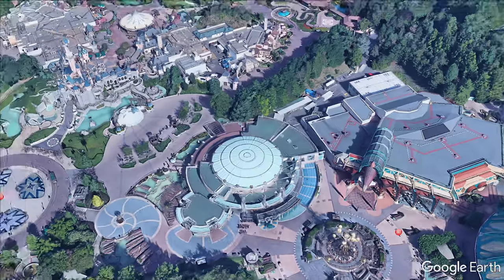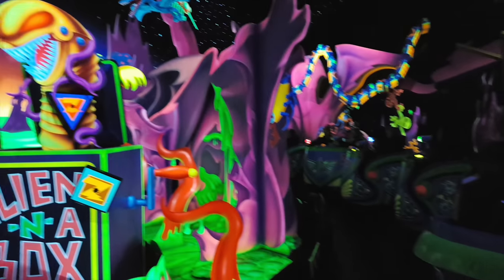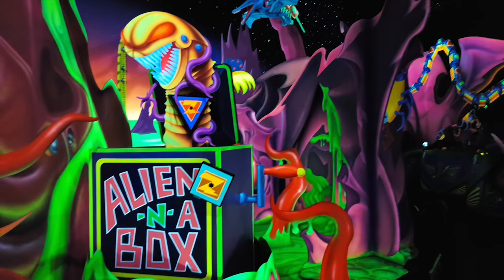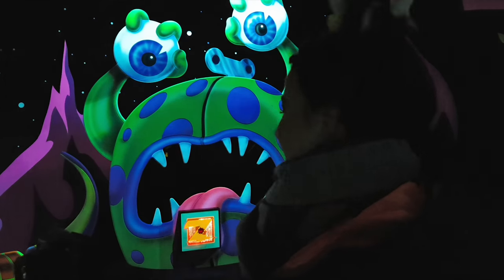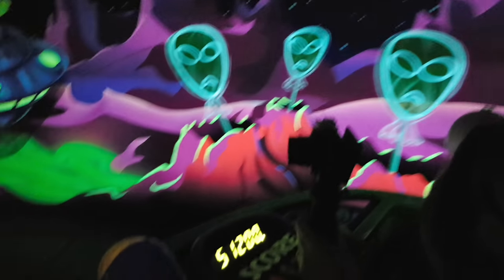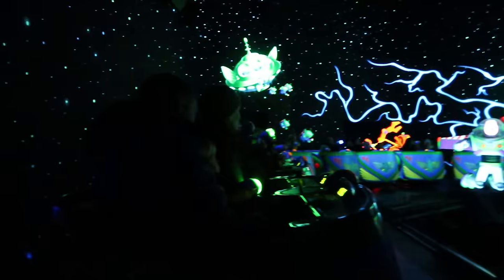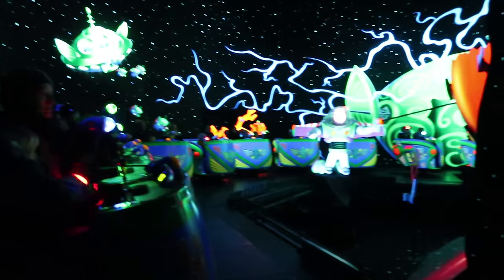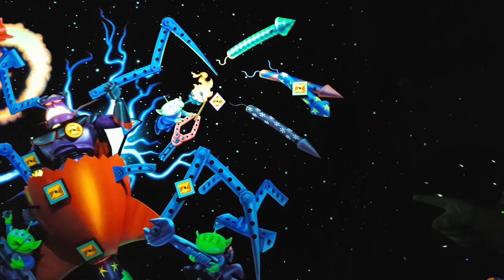Let's go over there and show you guys where the photo is actually being taken. Now stand by for action because this is where the photo is being taken. So over here, just behind his legs, there should be the camera.